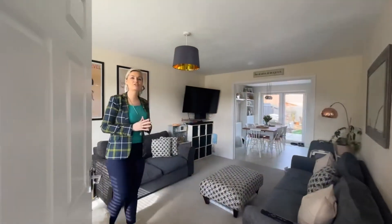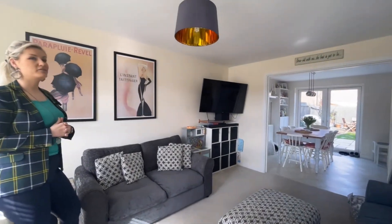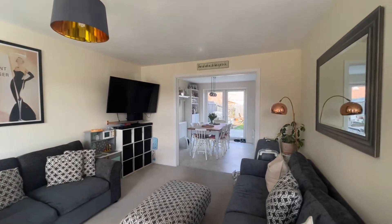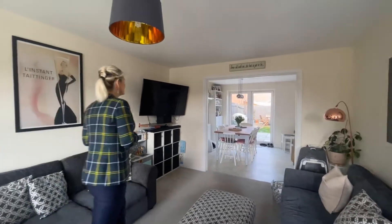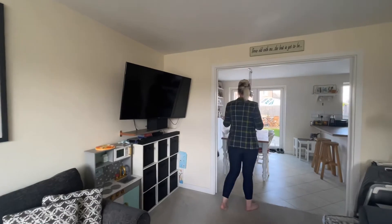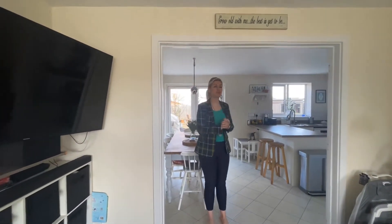Coming through the front door, this is the living room — a really nice sized living room, finished in neutral throughout. This property still has an NHBC guarantee remaining on it. Through here, this is actually how the builders built it, so you could put doors back on here if you wanted to and make it a separate room.